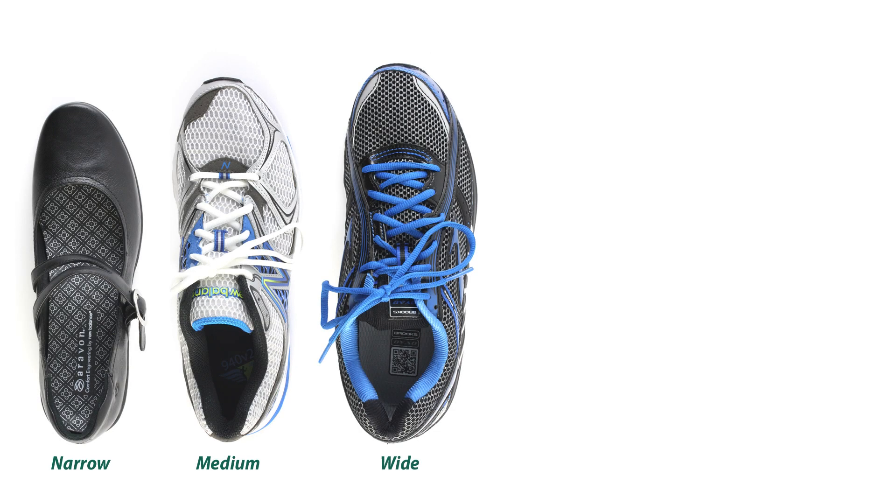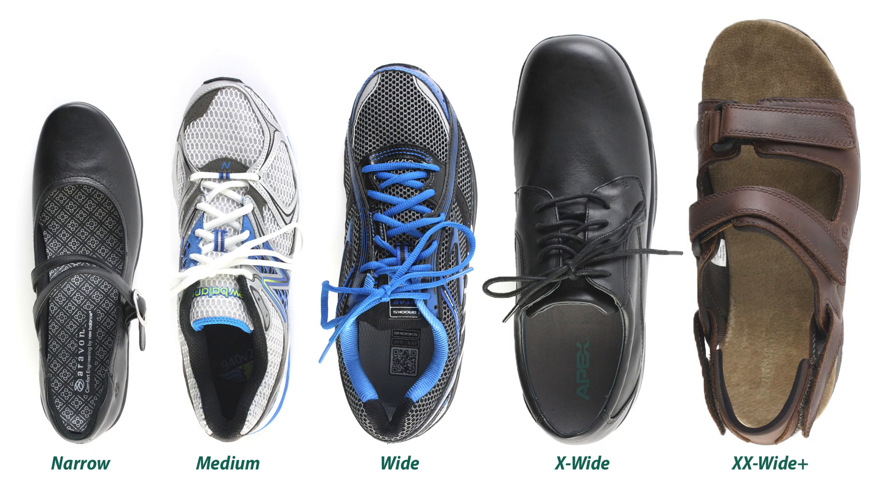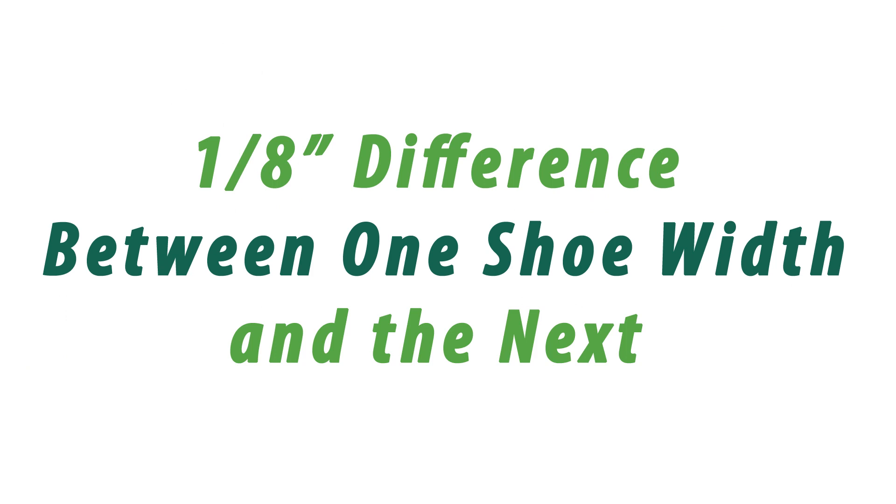Shoe widths come in narrow, medium, wide, extra wide, and sometimes even wider. There is no standard width system used by all shoe brands; however, regardless of what the widths are named by the brand, there's typically a 1/8th of an inch difference between one width and the next.